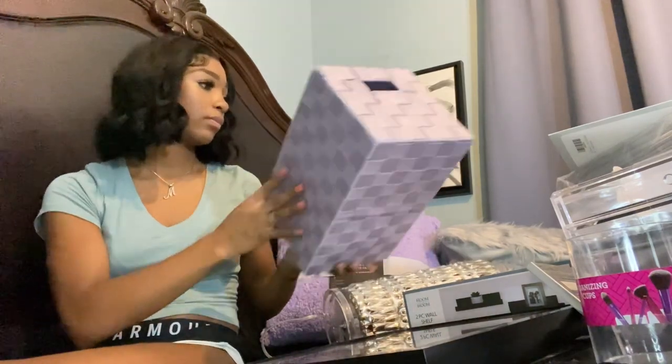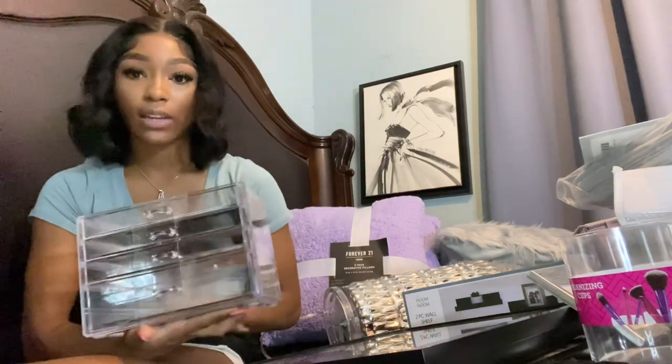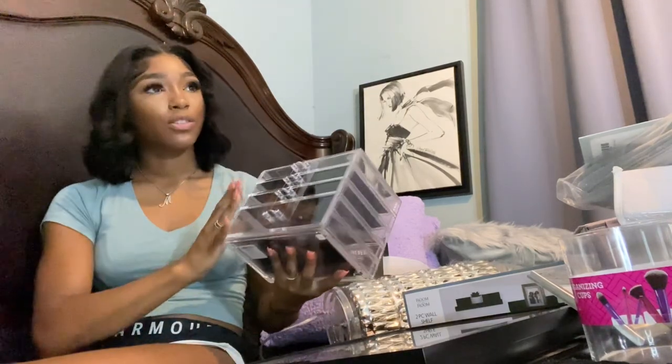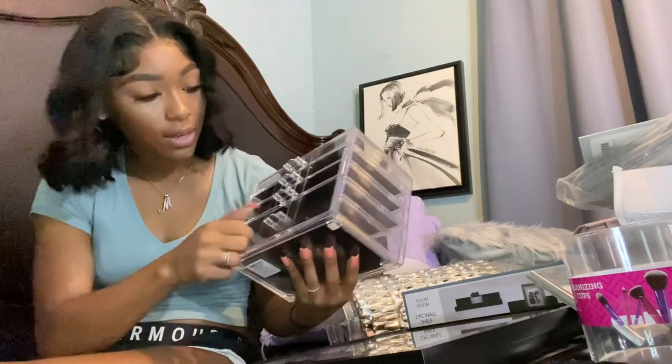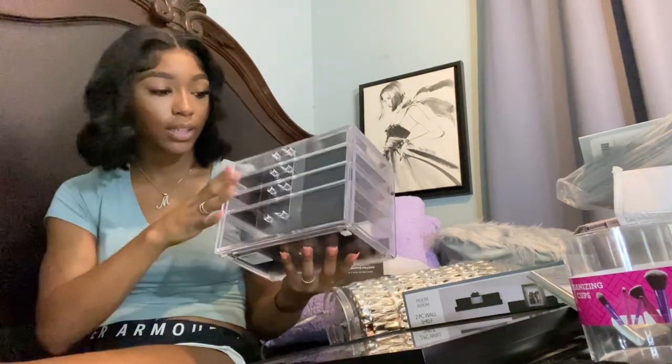The next thing — also going on my desk — is this clear makeup organizer. I was looking on Amazon for one of these and couldn't find what I wanted; they all had little drawers and I needed something bigger for my powders. I found this at At Home — the bottom compartment is bigger for larger items — and it was actually cheaper than Amazon at $17. I recommend checking stores like that.